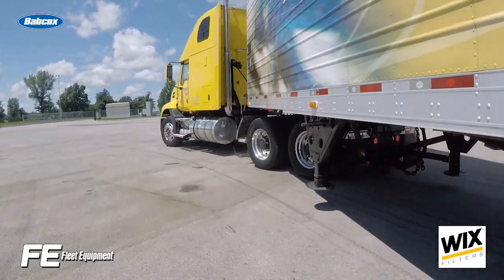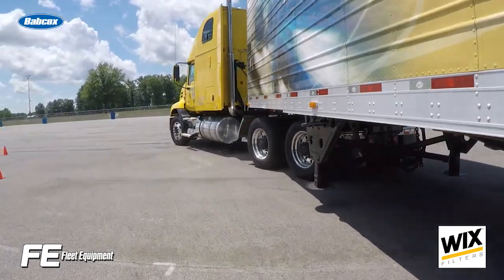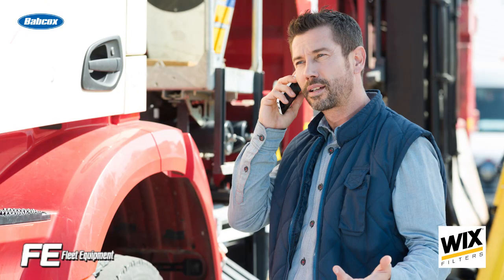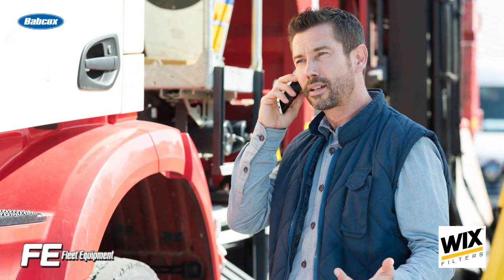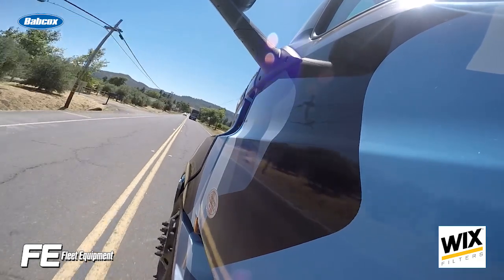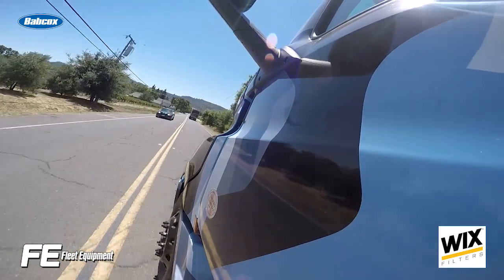On occasion, wheel-end fires may be caused by automatic slack adjusters locking up, increasing wheel-end temperatures and risking asset losses. If this happens, you should contact the slack adjuster manufacturer to work through the different scenarios. Additionally, it's a good idea to consult the recommended practices from ATA's Technology and Maintenance Council, or TMC.